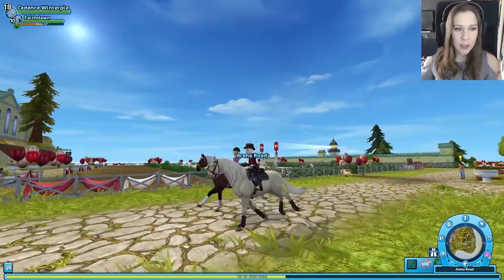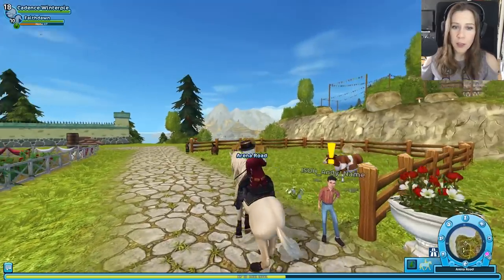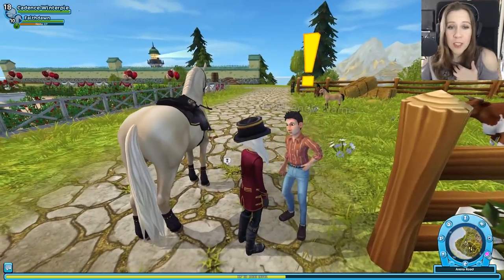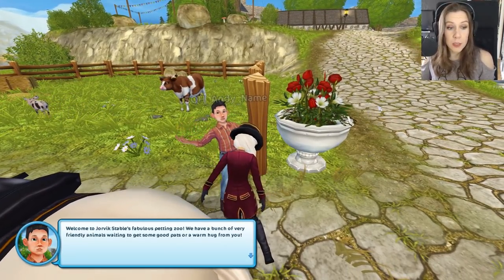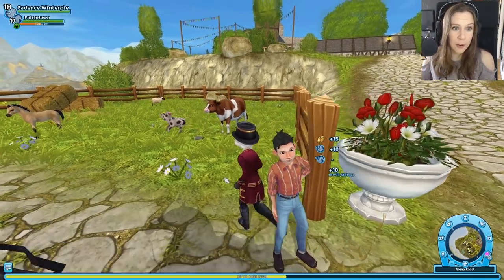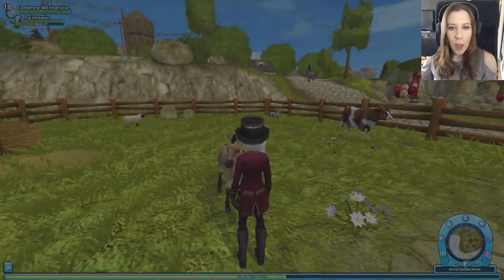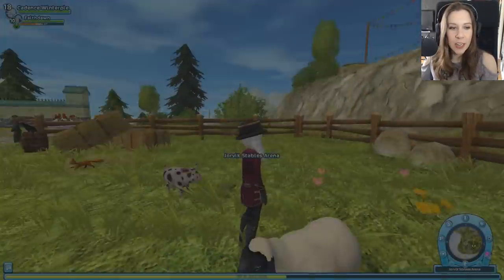Look at that cool guy. And if we go over here, Andy has a whole new look - very handsome. His name is a little weird right now, but he's here because he has a petting zoo, which we must take part in. Hello Andy - I don't even know what voice to give him now because he's adorable. Welcome to Jorvik Stable's fabulous petting zoo - we have a bunch of very friendly animals waiting to get some good pats or a warm hug from you. Just walk on up to them and give them a good scratch, they'll love it. Look at that pig - cuddling the pig. I've always wanted to cuddle the animals, especially the pigs. They're so adorable. And a sheep - he's so happy - or she, I guess I should say.